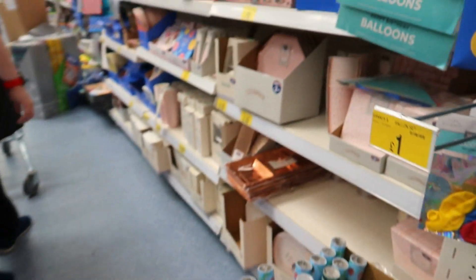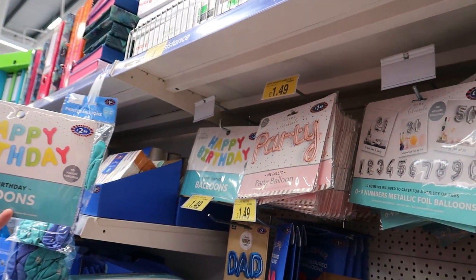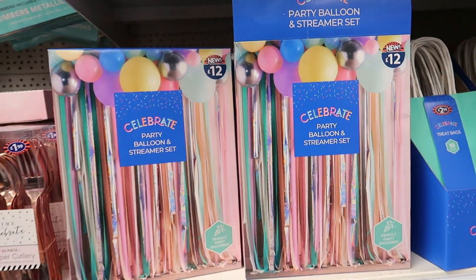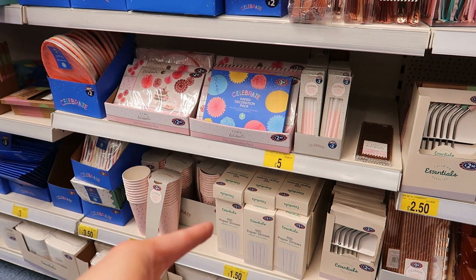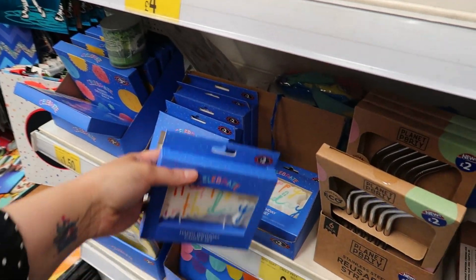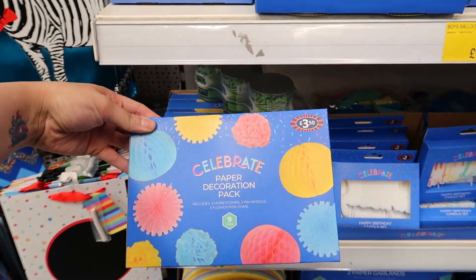Let's have a look at the party stuff. Happy birthday banners, number balloons — 199, that's not bad. Father's Day bits too. They've got streamers for £1.20, treat bags if you're having a party, metallic reusable straws — I can't deal with paper straws. There's a happy birthday candle set — really nice — plus birthday boy and birthday girl ones.